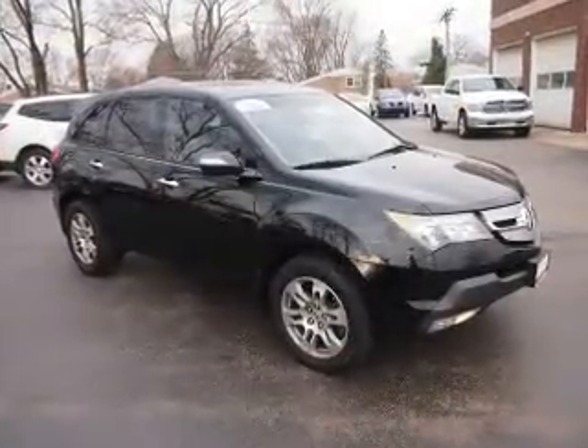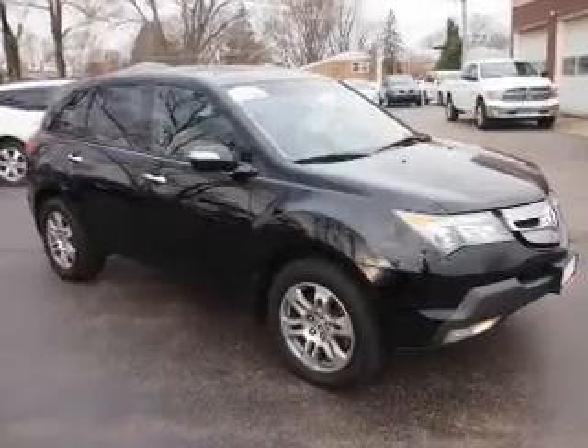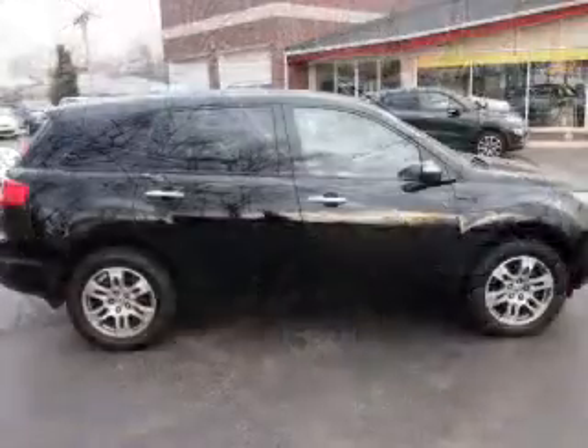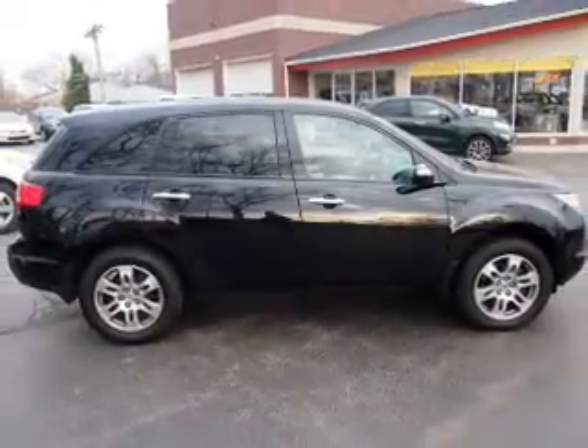Inside, you'll find a third-row seat, leather seats, heated seats, steering wheel controls, memory seats, front airbags, side airbags, an adjustable tilt steering wheel, power seats, and cruise control.